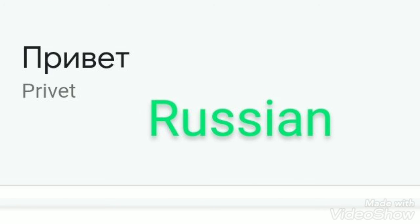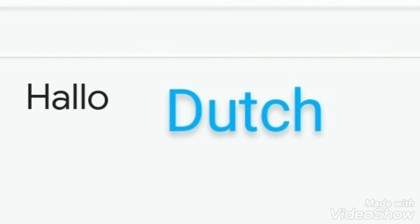Number nine, Russian: Privyet. Number ten, French: Bonjour. That's it, guys — bye-bye!